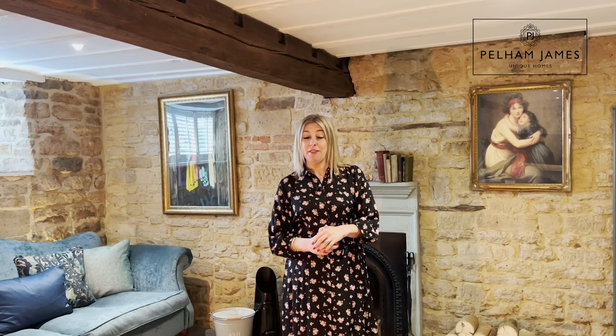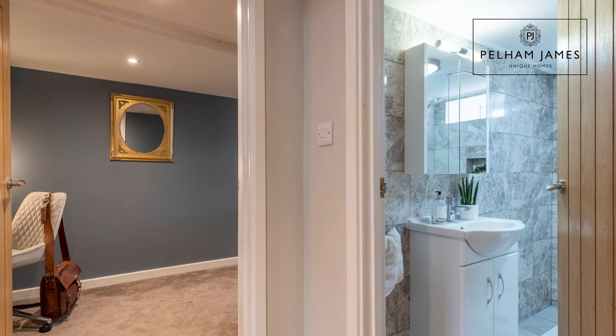The final reception room to discover is currently used as a study, but I think it could make the perfect bedroom because adjacent to there is a recently fitted shower room.